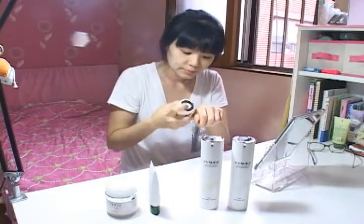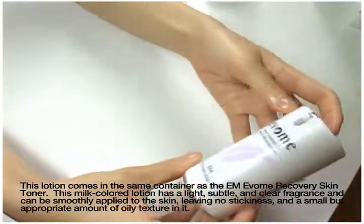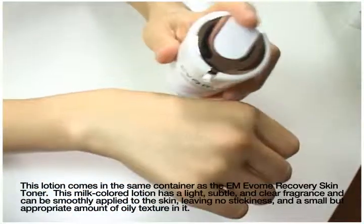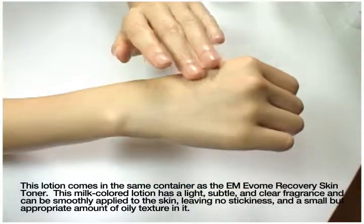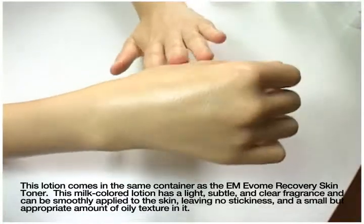EM Evom recovery essence. This gel comes in a similar container as the skin toner and lotion. It has a subdued, delicate and clear fragrance as well. It's a semi-transparent white gel that leaves a smooth and tight feeling on your skin.